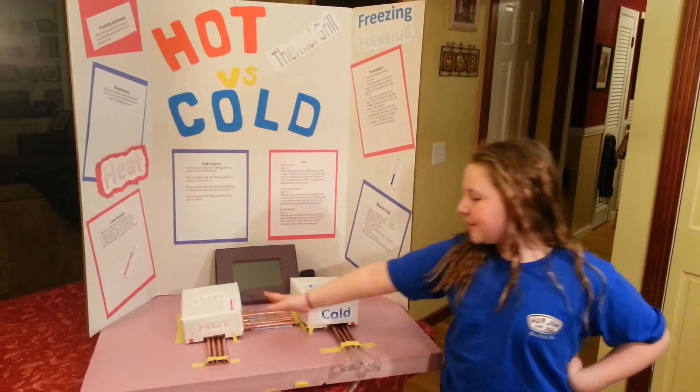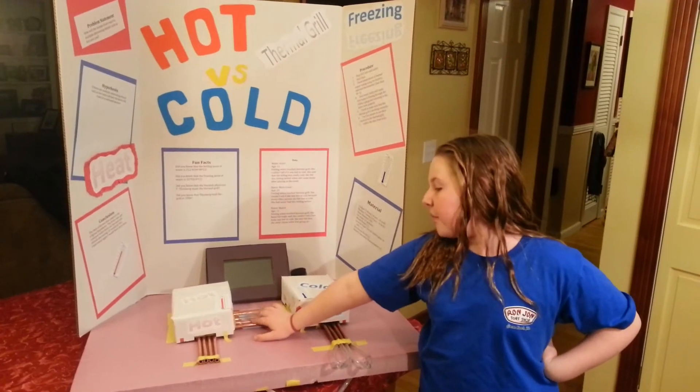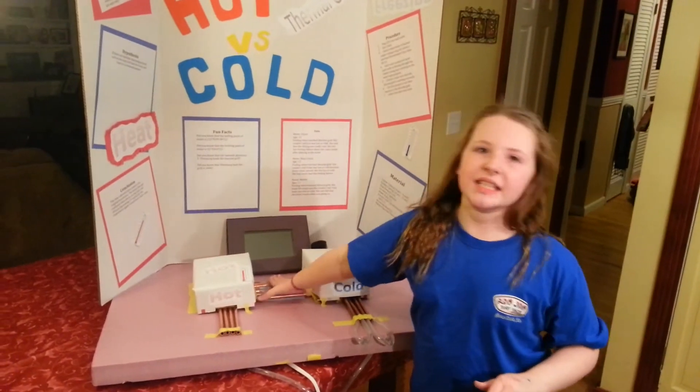Now, in the middle, we have the hot and the cold together, and every other one is hot and cold. And when you put your hand on it, you get this tingling sensation.